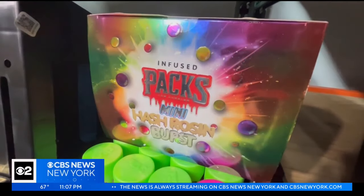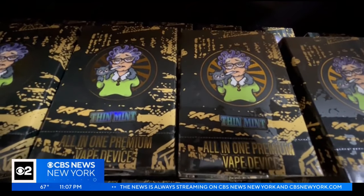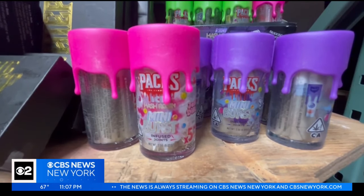And away from children. The packaging is bright and colorful with names like Gorilla Glue and Thin Mints. This box of vape pens shows a cartoon grandma lighting up. And this container of infused joints is topped with a fake neon goo.